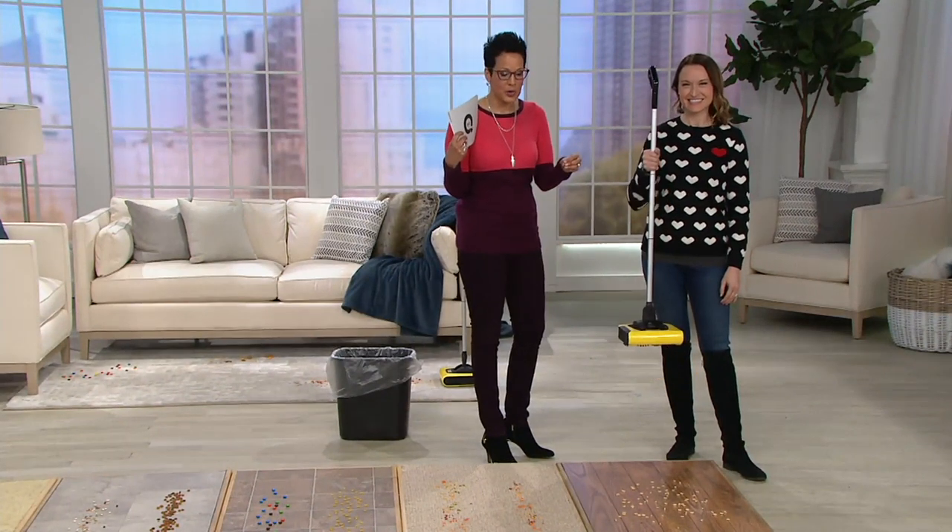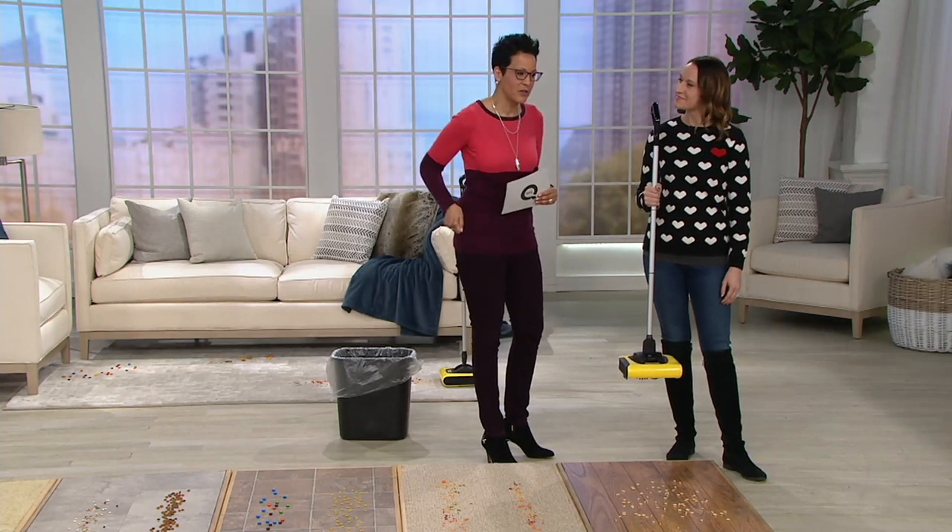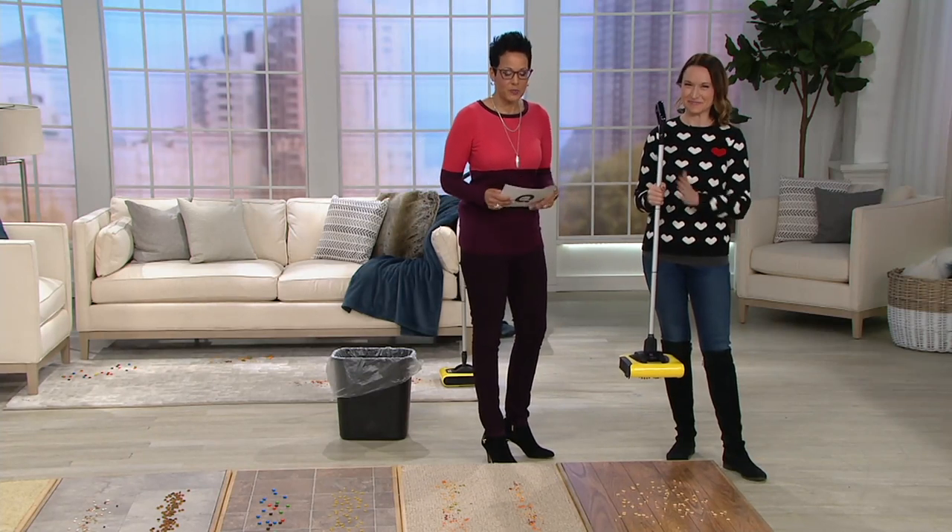This is a rechargeable cordless floor sweeper. So you might actually already have a floor sweeper — the manual kind. This is rechargeable. This is Kylie Watt. She's rechargeable — I love that.